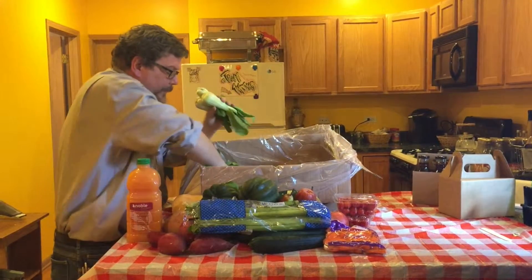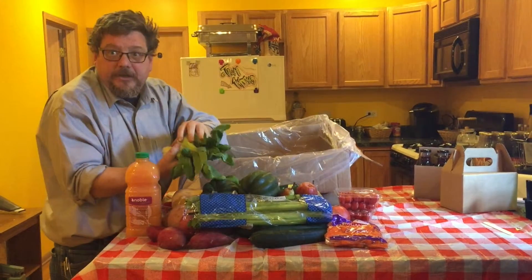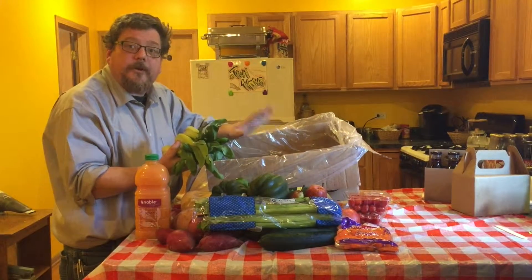Last but not least, this is for me the big winner: baby bok choy. These are very tender and very quick. If you're going to use anything out of your box, use these first. You can chop them up, put them in a wok with a little bit of stir-fry — they're terrific.